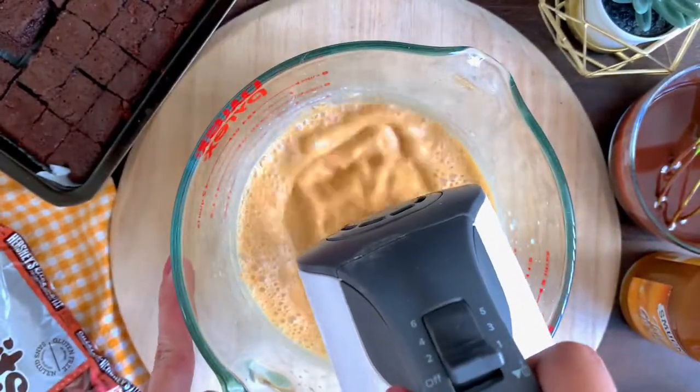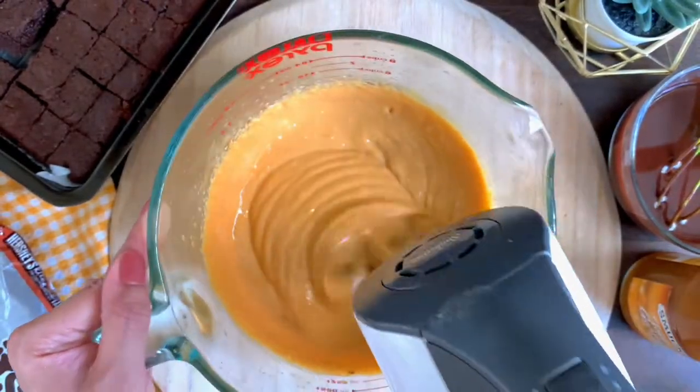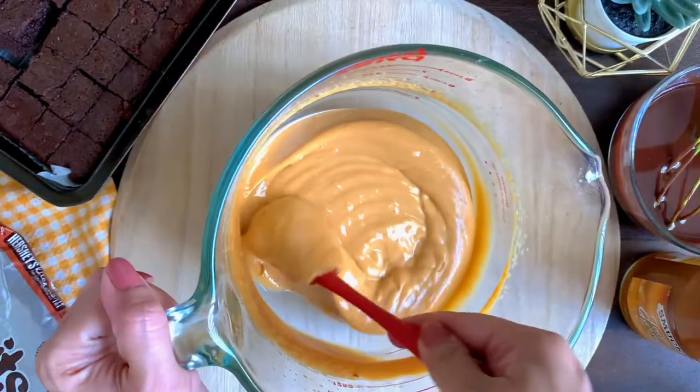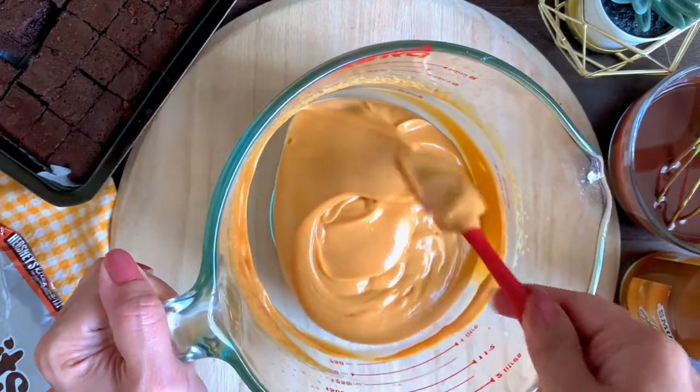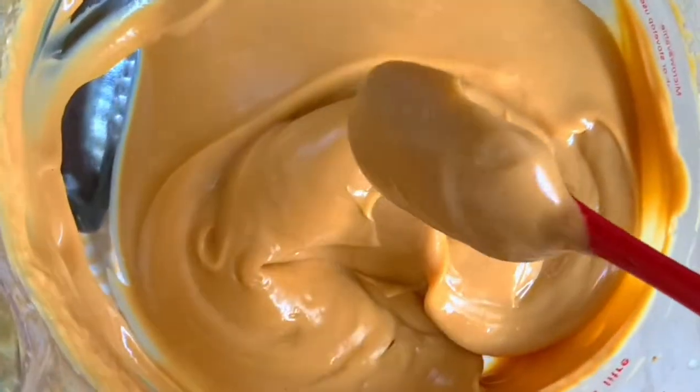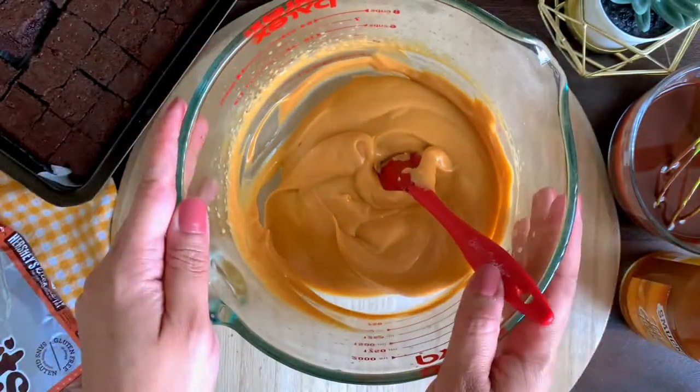If you want to make your own pudding, I'm also going to link the recipe for homemade pastry cream as well as caramel sauce — you can mix the two and make your own caramel layer. Just whip it until it's nice and smooth and thick, just like you can see here. It's super luscious and really delicious.